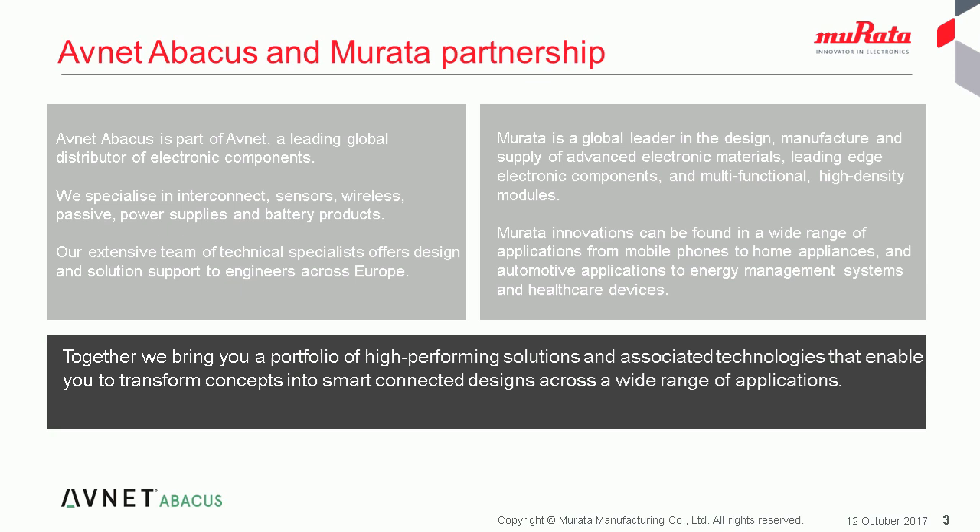The aim of this webinar is to provide an overview of the module as a hardware solution. We'll look at the key features and benefits of the Open MCU LPWAN module, and how to get started in the LoRa environment. We'll also discuss how Murata will expand the LoRa product range in the near future, and using the Murata module in the Sigfox network.